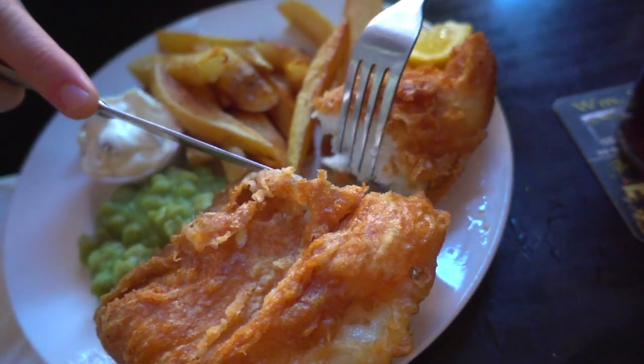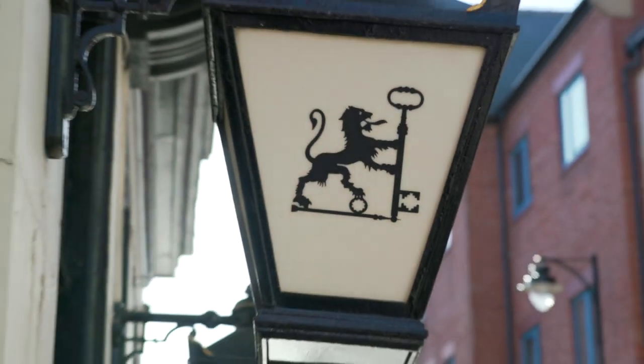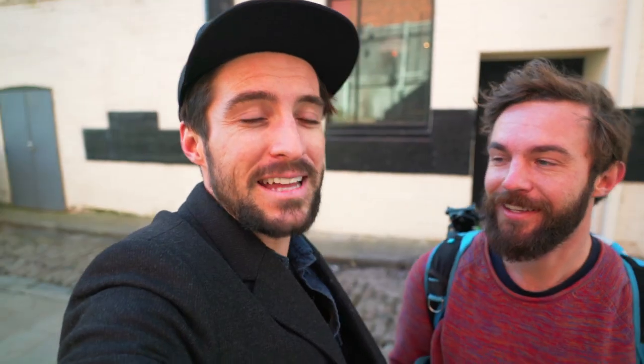Those guys have some stories — fishermen and their tales. But maybe the most long-lasting story of English fishermen is the dish we most commonly associate with the UK: fish and chips. So we're going to head into the Lion and Quay, one of the oldest pubs in town, have a pint, have some lunch, and then start an ale trail.